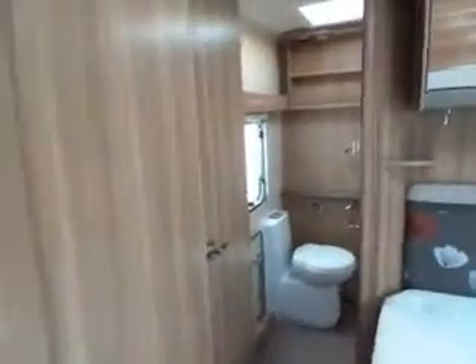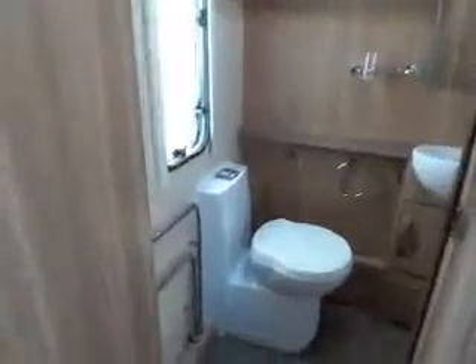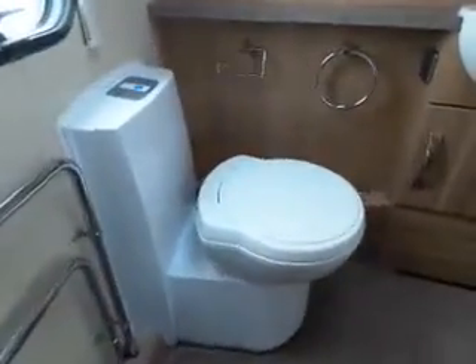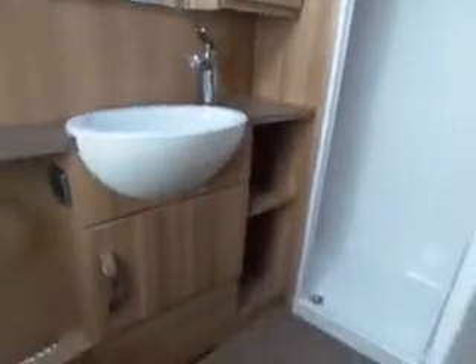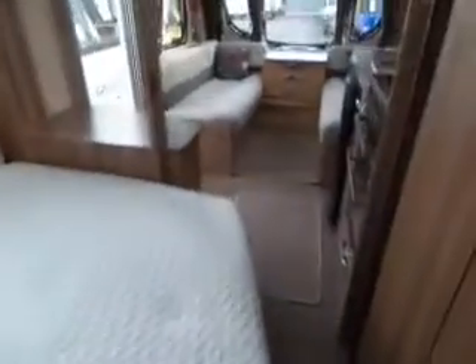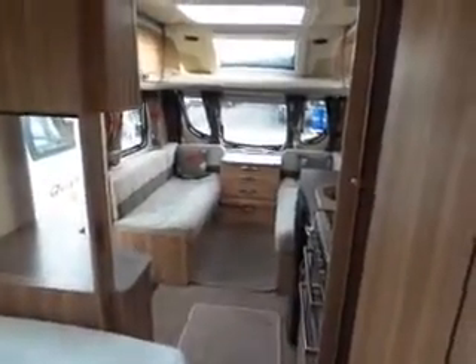Then if we go to the back of the van you've got your rear bathroom with your central heating radiator, electric flush on your toilet and your full-size shower unit. Very nice, well-specced van this. Come and see it at Saloper Leisure.